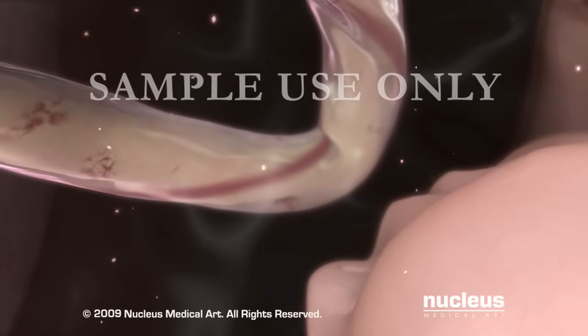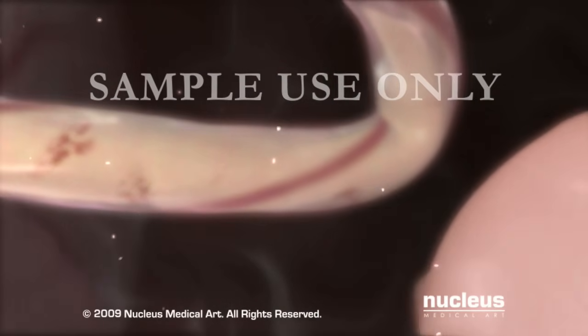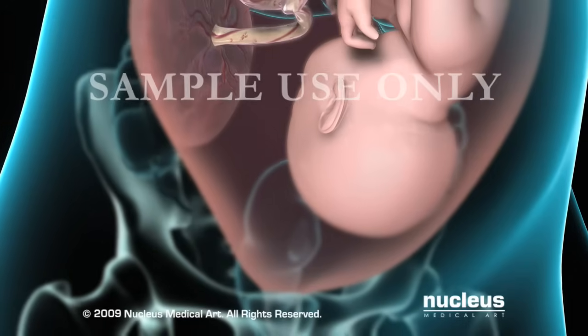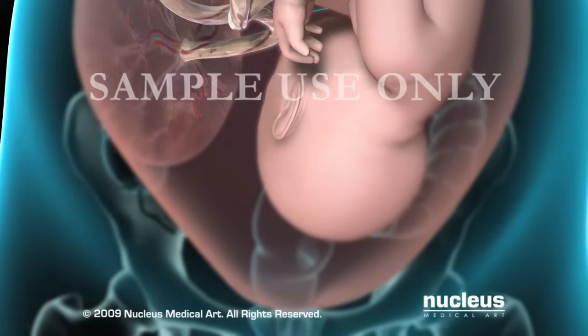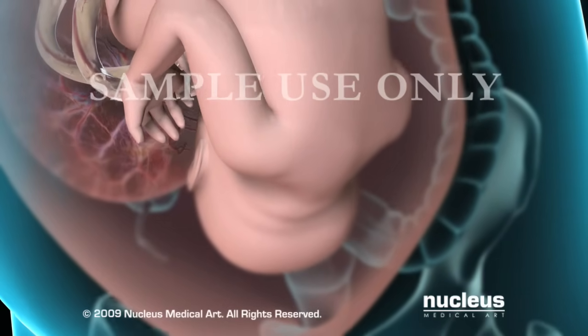Floating in the fluid are cells from your baby, providing doctors with genetic material for testing. In amniocentesis, your doctor will take a sample of this fluid to test for specific genetic disorders and birth defects.